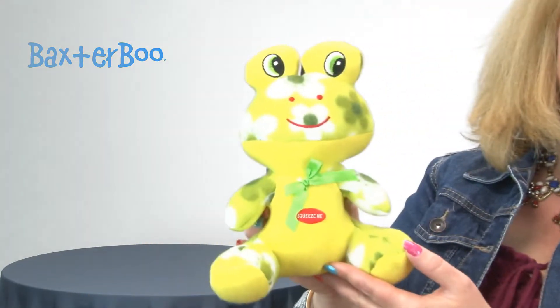Hello friends, it's Mary at Baxter Boo, and today we're here to share with you about our Zany's Fleece Cuddlers dog toy — this is the green frog version. These are really sweet little toys for your dog, and they feature a fun soft fleece material that your pup is sure to enjoy.